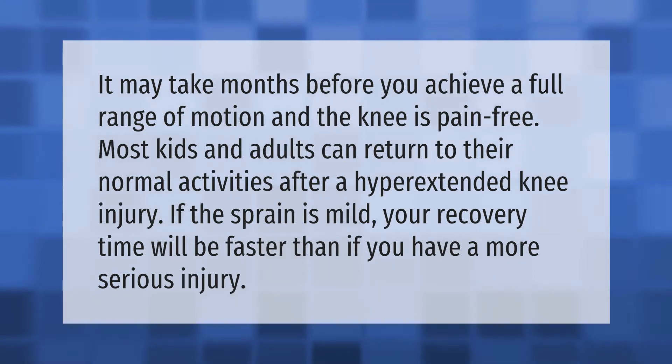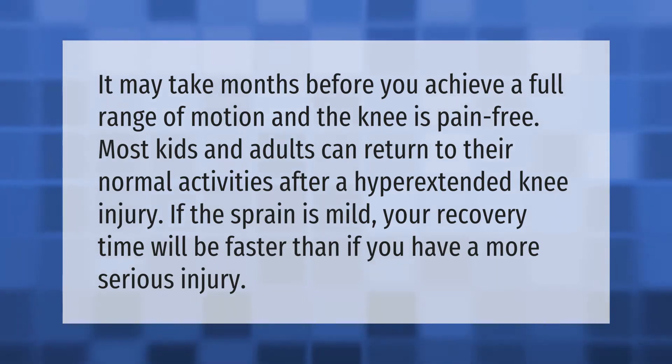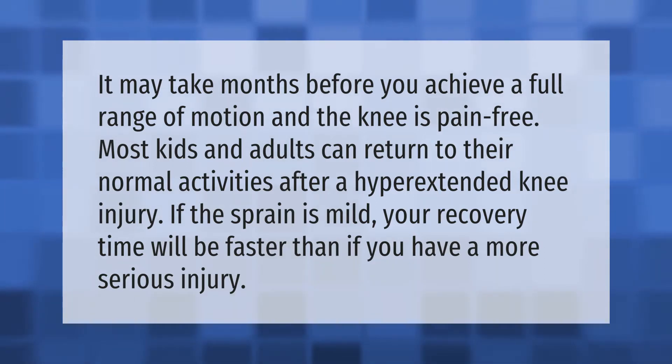It may take months before you achieve a full range of motion and the knee is pain-free. Most kids and adults can return to their normal activities after a hyperextended knee injury. If the sprain is mild, your recovery time will be faster than if you have a more serious injury.